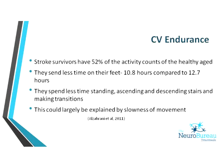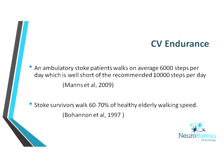Stroke survivors are not as active as their healthy age-matched counterparts — they spend less time on their feet. If something is upstairs that you need, if you're not that motivated or mobile, you'll think you can manage without it, whereas a fit person would go get it. Some of this can also be explained by the slowness of stroke patients. It is also noted that stroke patients walk considerably less than the recommended 10,000 steps per day, and stroke survivors walk only 60 to 70% of healthy elderly walking speed.